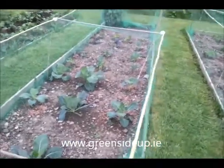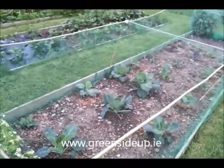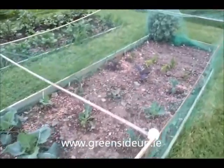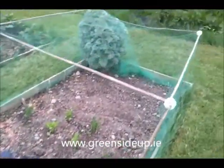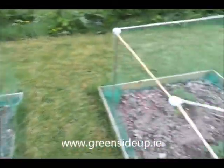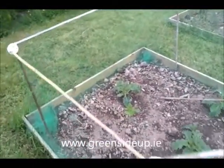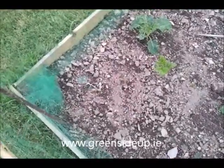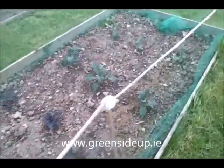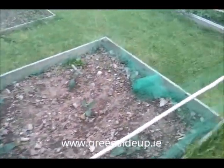But under the net, to protect from cabbage white butterfly, we have cauliflower, brussels sprouts, some kale, celeriac, some direct-sown swede, and under this one we have some slug-eaten kale — different kales: curly kale, garlic kale, and a Tuscany kale, if I remember rightly.